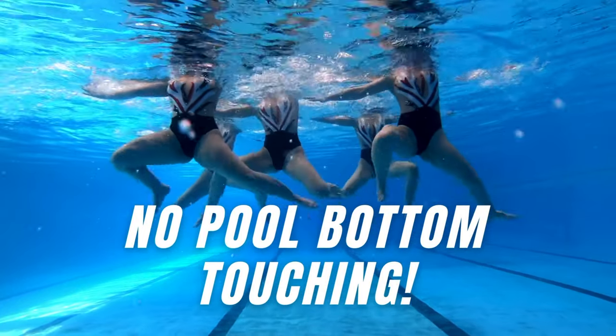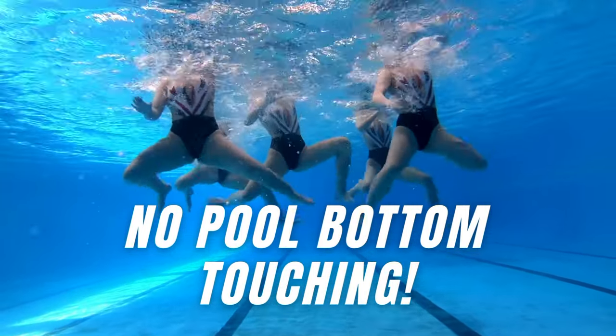Even the slightest bottom touch results in a points deduction. It allows an element of challenge, especially when performing thrusts, acrobatic movements or spins — especially when the pool is super shallow. I actually competed in many pools that were not meeting the requirements for depth, and it was super challenging to focus on not touching the bottom while also trying to do my best.